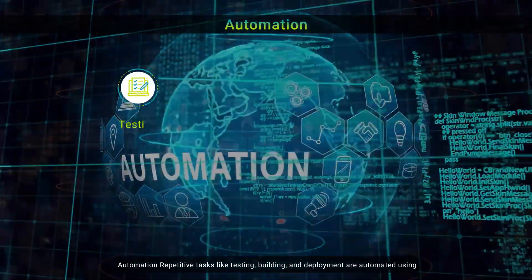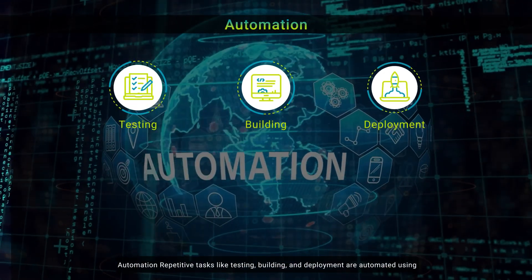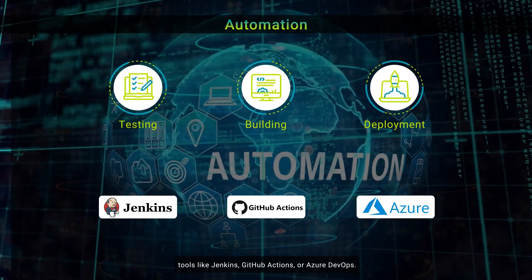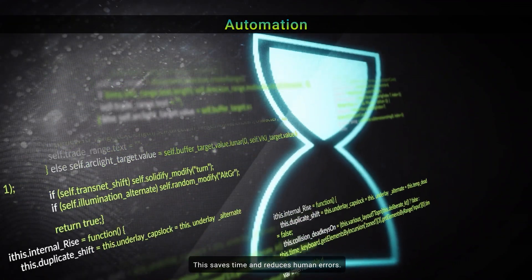Automation: repetitive tasks like testing, building, and deployment are automated using tools like Jenkins, GitHub Actions, or Azure DevOps. This saves time and reduces human errors.